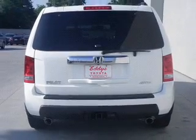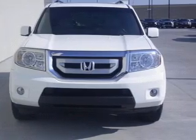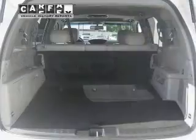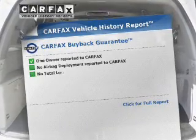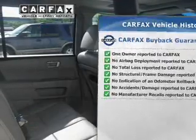Heated seats offer comfort in cold weather, and this car has separate passenger temperature controls. Let the outside in with a built-in sunroof. Rest easy knowing this vehicle comes with a Carfax Vehicle History Report from Carfax, the most trusted provider of vehicle information.